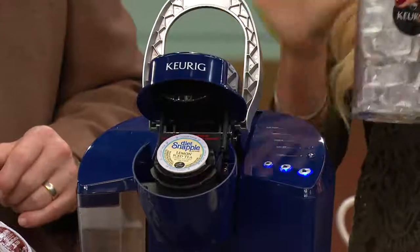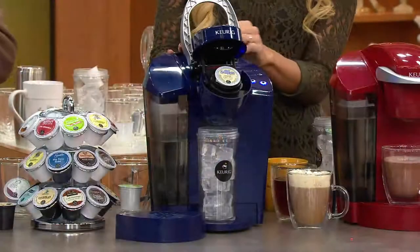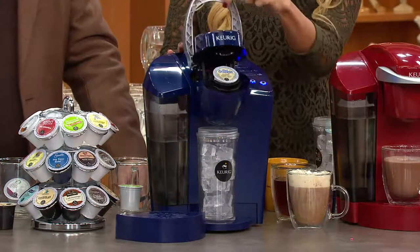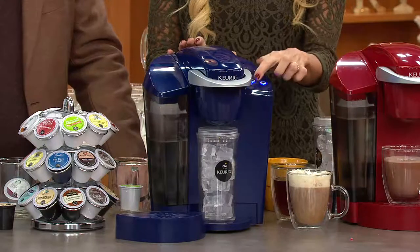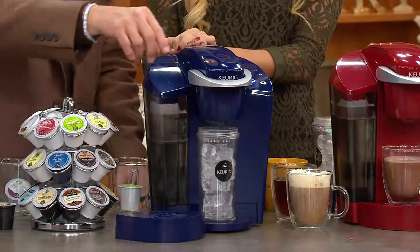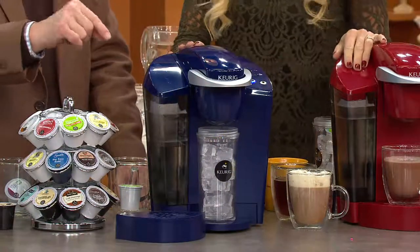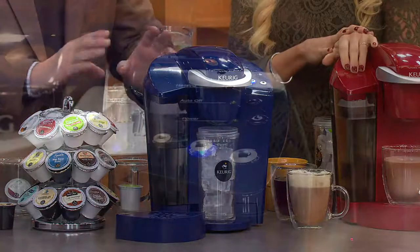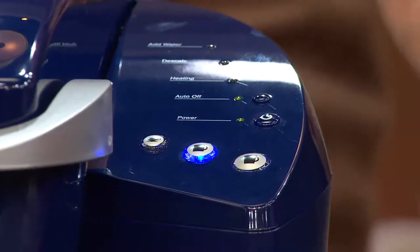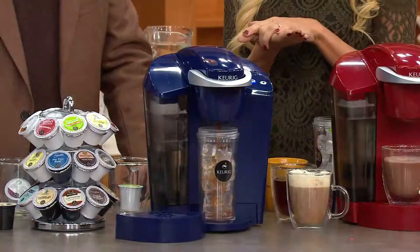It's not just about coffee. We're known for perfecting that single cup of coffee, but we also do hot cocoa, hot apple cider, and now we have a wonderful relationship with Snapple iced tea. You don't have to go to the store. You just put your mug down with ice in it, and when it comes out of this machine, it's not just the name of Snapple diet iced tea — it tastes absolutely the same as it does in the bottle, even fresher. Because that wonderful Snapple iced tea is sealed inside that K-cup portion pack.